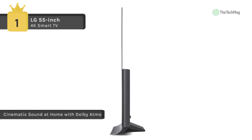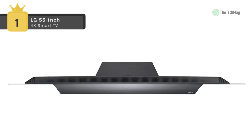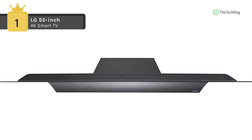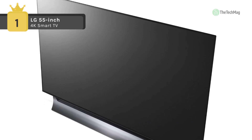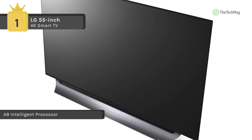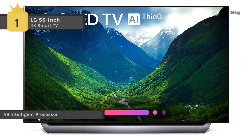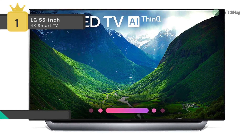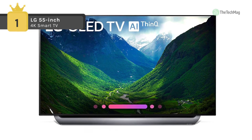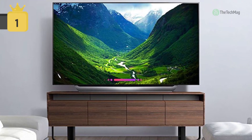The C8PUA has built-in Wi-Fi and Ethernet connectivity to enable access to your favorite apps and internet-based content through the LG Content Store and the integrated web browser. You can utilize your tablet or smartphone for media distribution and screen mirroring on the C8PUA. With 4 HDMI inputs, there are various options for connecting high-definition video sources. It also features a composite RCA input for analog sources, and three USB ports for connecting multimedia peripherals like flash drives.